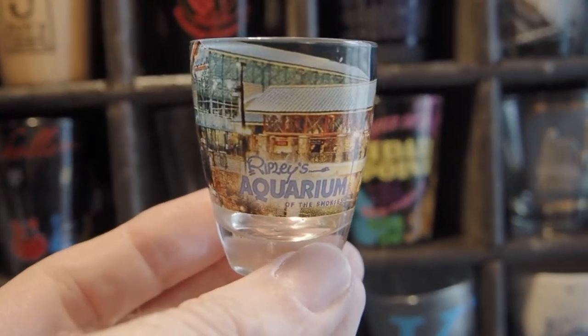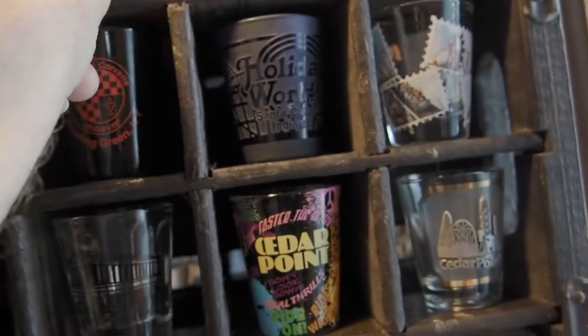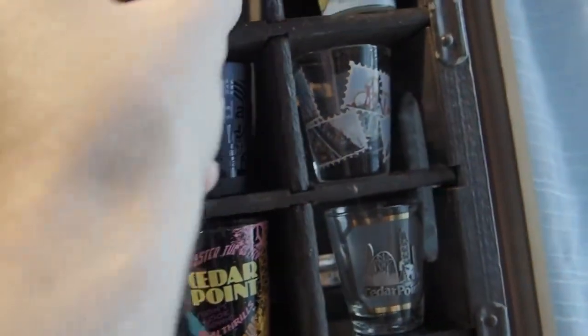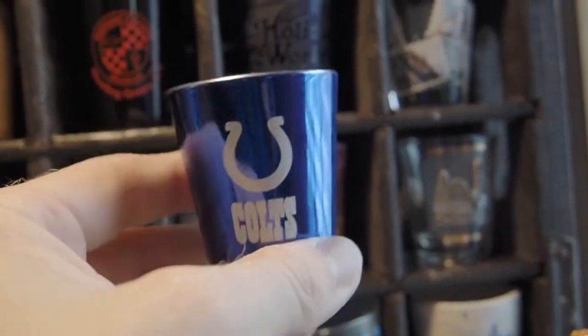Next we have Ripley's Aquarium in Gatlinburg. Very nice aquarium, very large. It was very busy when I went Memorial Day weekend. And here we have just a plain glass Colts shot glass.